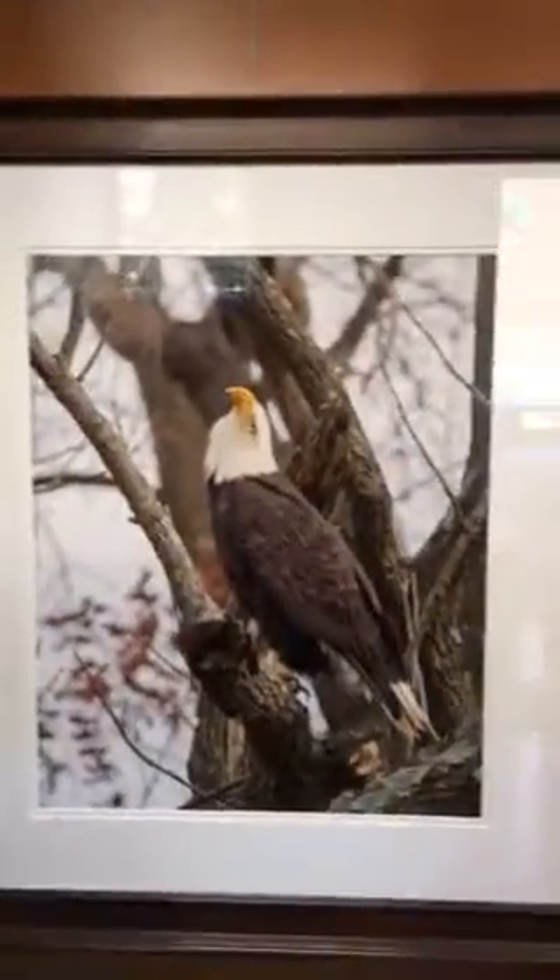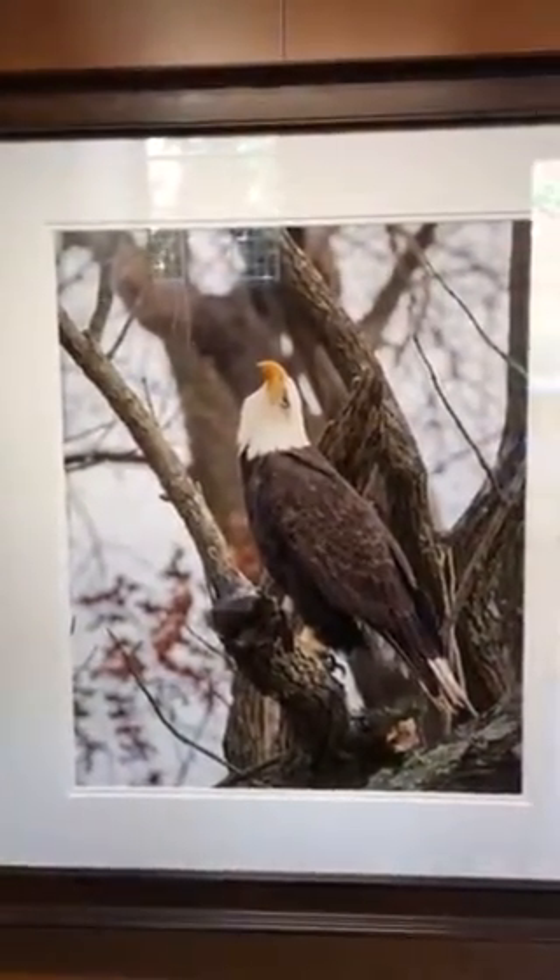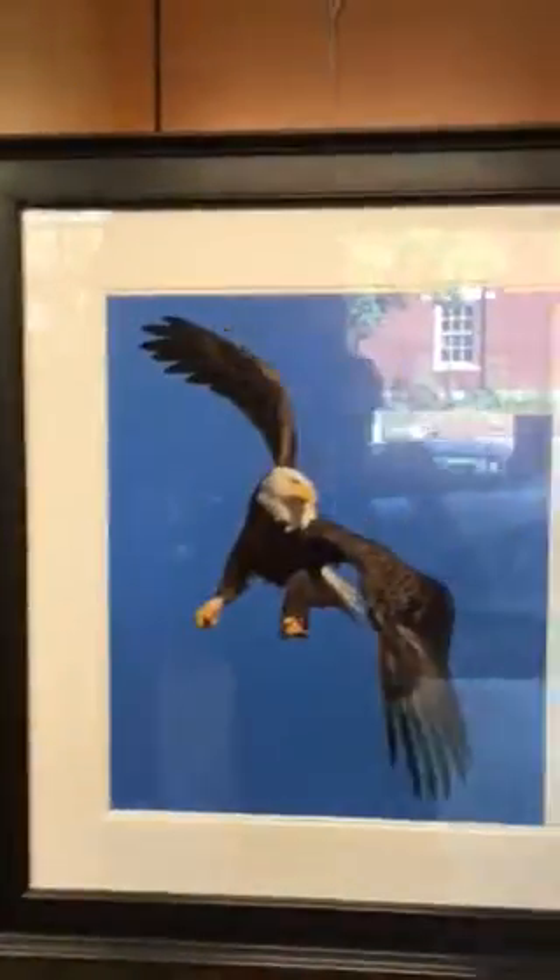Then we come over here and we see my raptors. This is panned at the Intrepid Eagle. And then we have ospreys and more eagles.